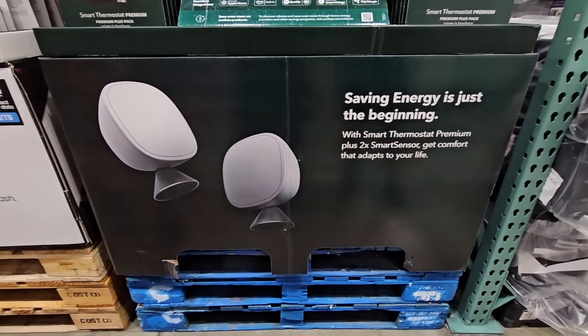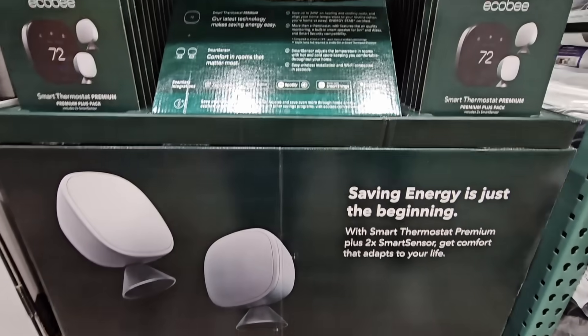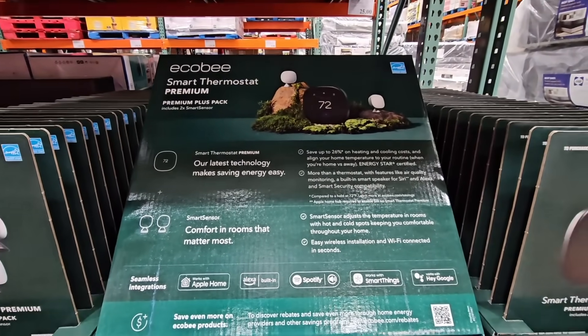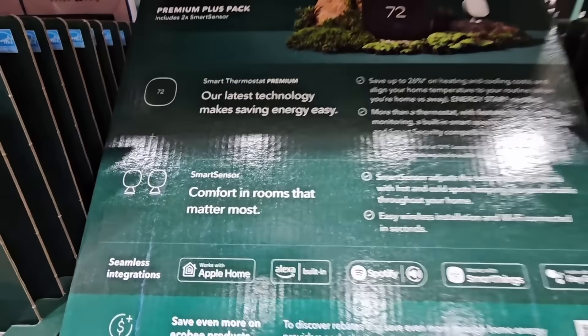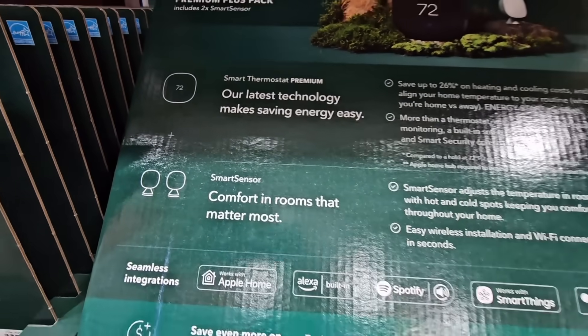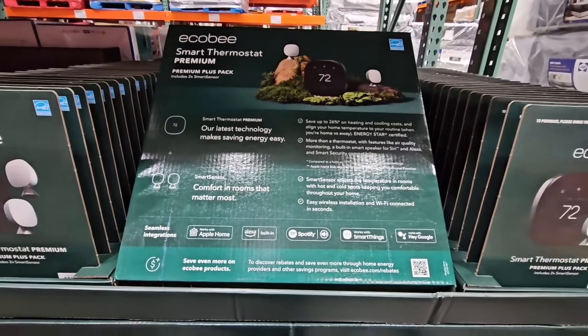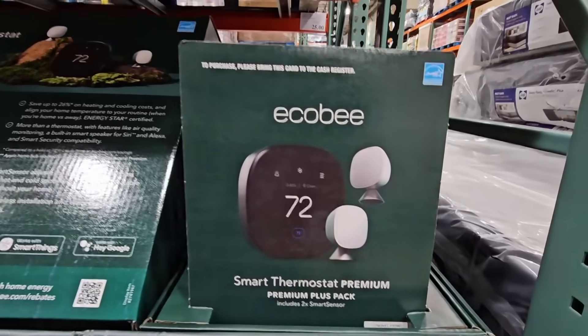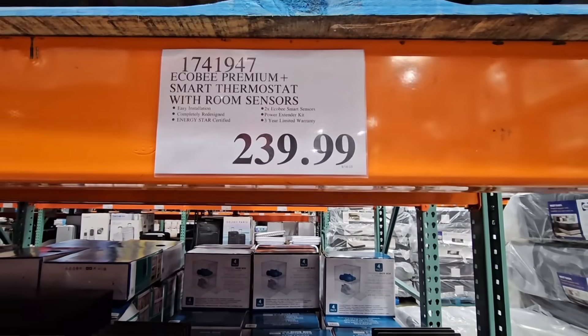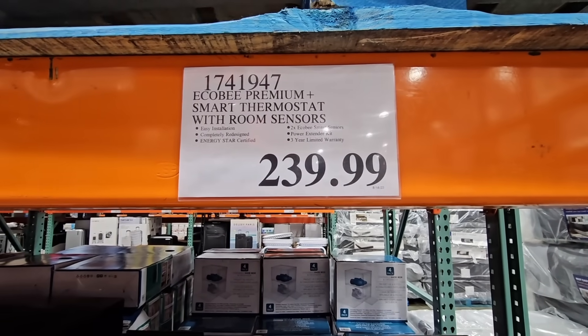Here is another great idea — this is the smart thermostat for your home, but it comes with these room sensors. They have two of them. I would love to have a smart sensor in every room, because we do have those rooms where it gets too hot or too cold. This is such a great idea and I'm going to keep my eye on this. $240 for the bundle.